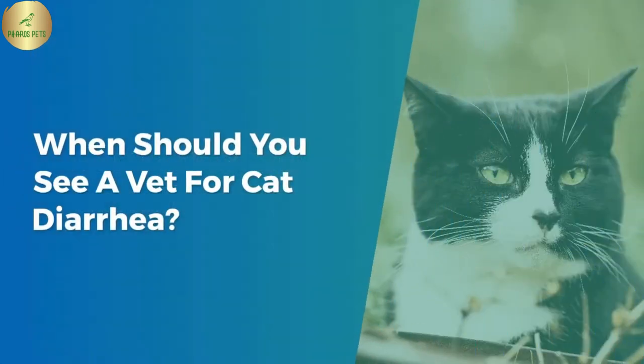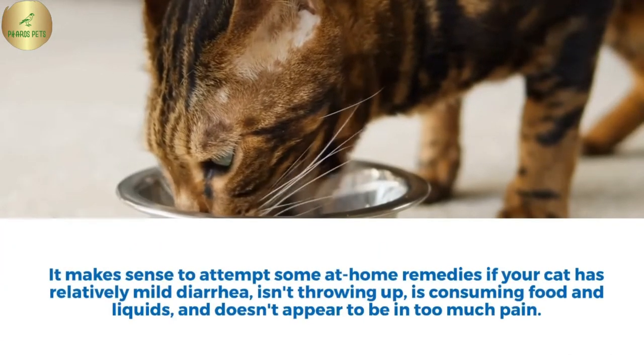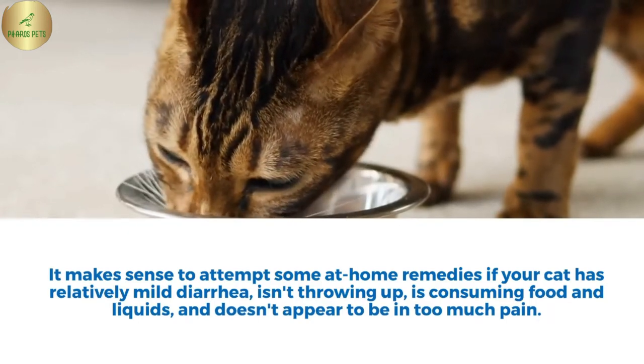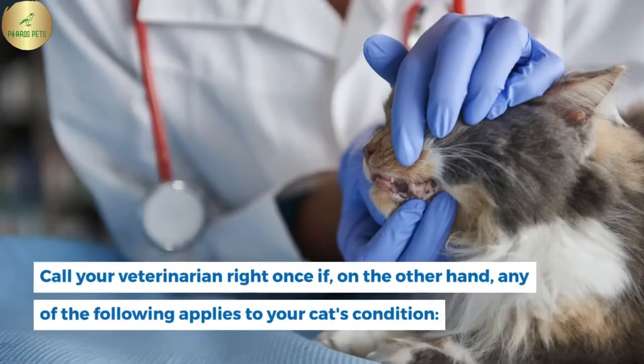When should you see a vet for cat diarrhea? It makes sense to attempt some at-home remedies if your cat has relatively mild diarrhea, isn't throwing up, is consuming food and liquids, and doesn't appear to be in too much pain. Call your veterinarian right away if, on the other hand, any of the following applies to your cat's condition.